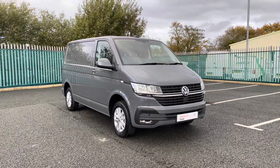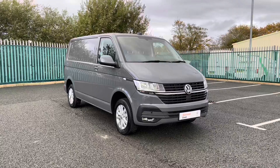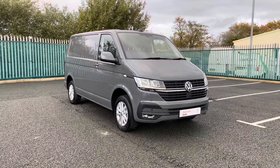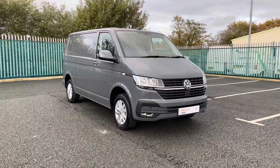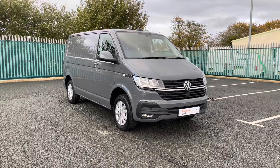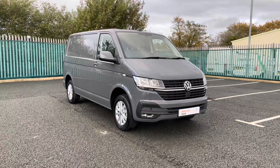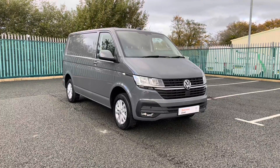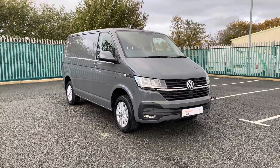Hello and welcome to Volkswagen Van Centre in Wrexham. My name's Rhys and today I'll be showing you around this Volkswagen Transporter 2 litre TDI 110 PS Highline panel van finished in the pure grey solid paint. After this video, if you require any further information or would like to request a free finance quote, please don't hesitate to give us a call on 01978 340 606 and a member of our sales team will be more than happy to help.